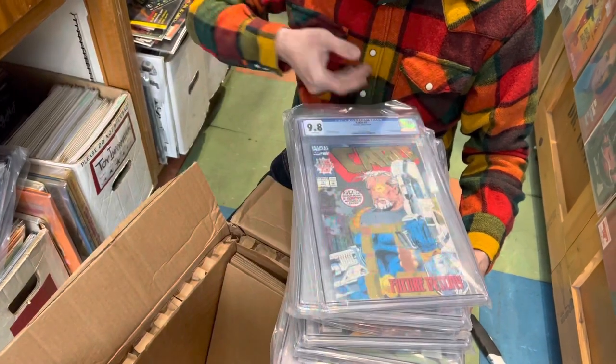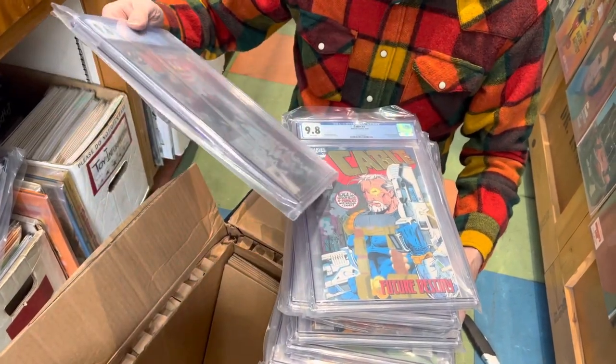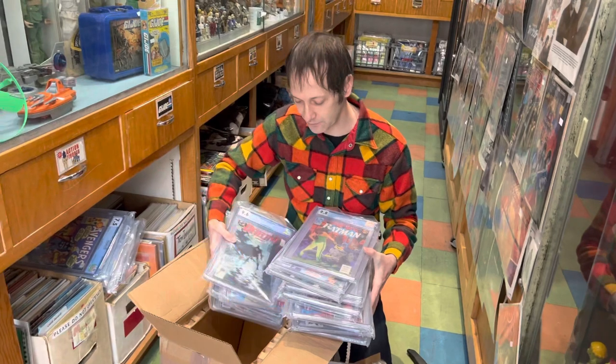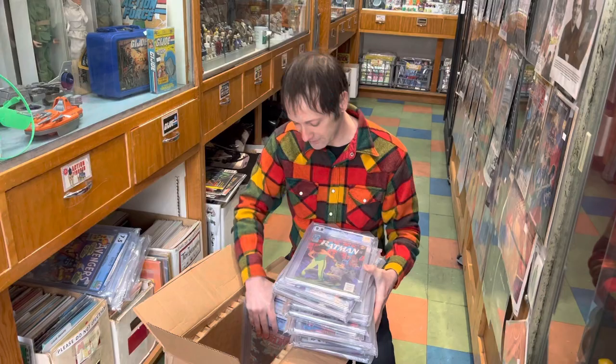Oh god, not that abomination — but for some reason people always seem to buy them. And one more Batman book to finish it off. Most of these will be available for sale in the store online soon, and hopefully we'll be opening up another one for you shortly.